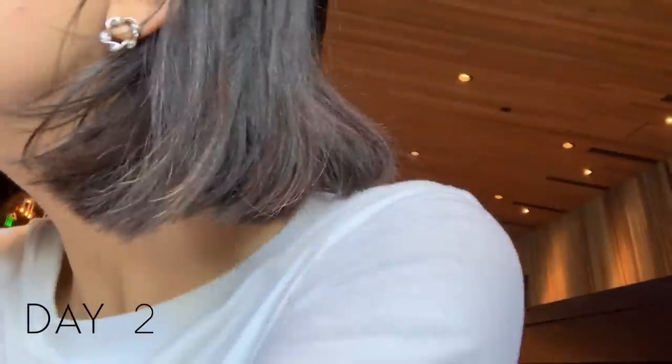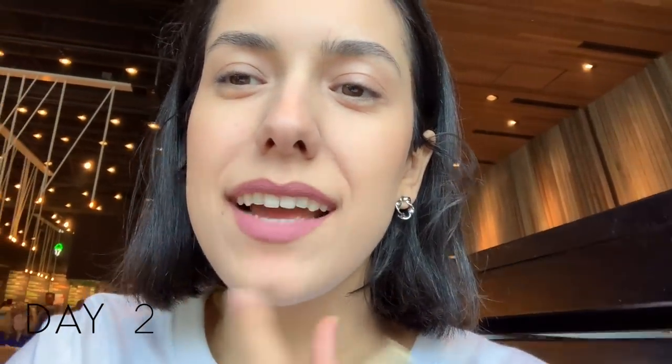Hey guys, so I'm at Shake Shack and I thought this would be the perfect time to talk about day two of the lip challenge. I decided to use Too Faced Melted Matte in the color Queen Bee, and I like the way it looks on screen, but I actually don't really like it on me.